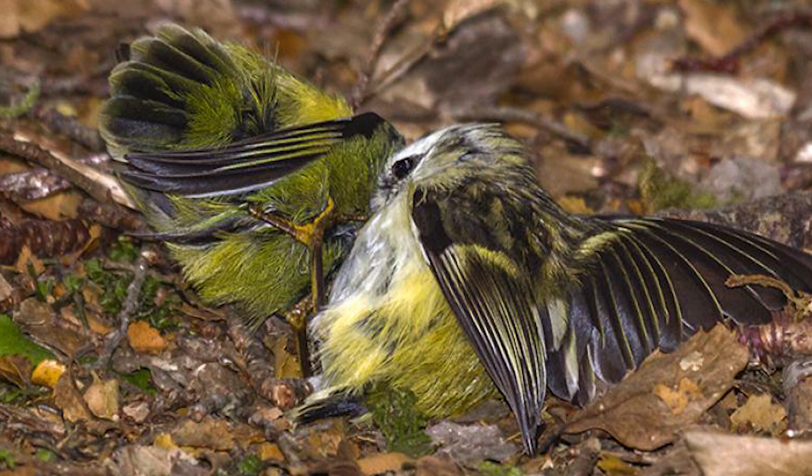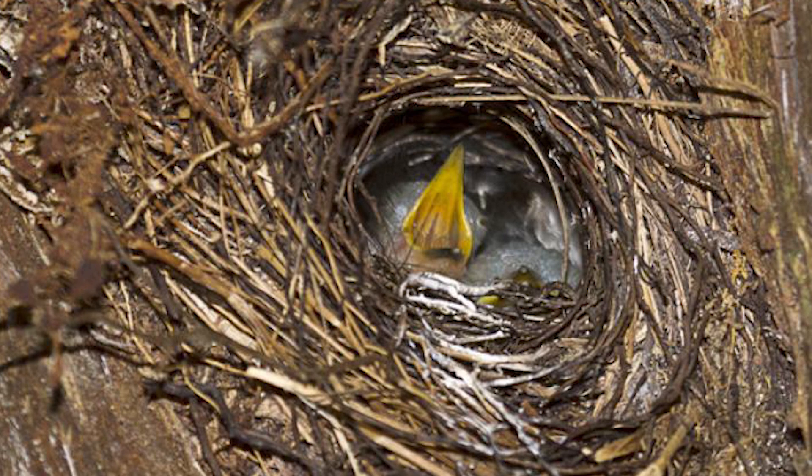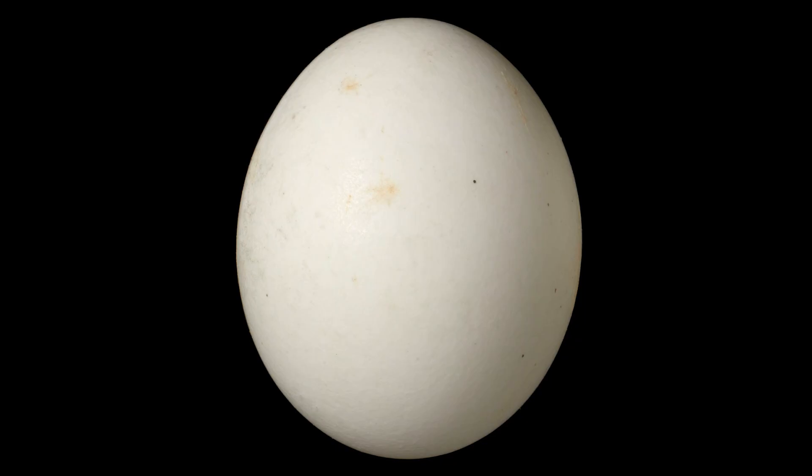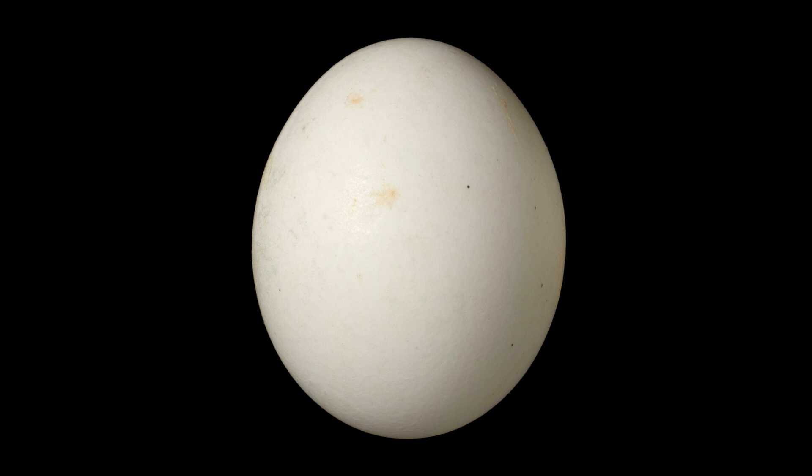They breed from August to February, building spherical nests within existing cavities in trees. Males do most of the nest building, although both contribute to incubation and nestling care. Their nests are comprised of finely interwoven grass, down feathers and other light materials. The female then lays four white eggs, each weighing 1.5 grams — almost one-quarter of their own body weight.